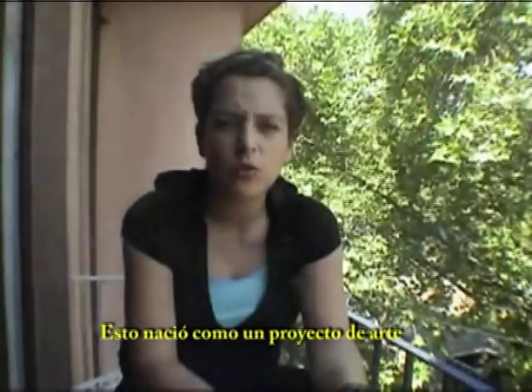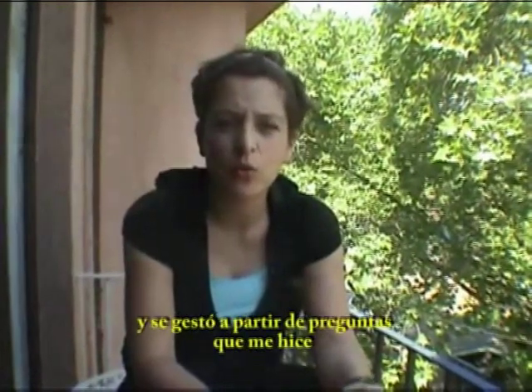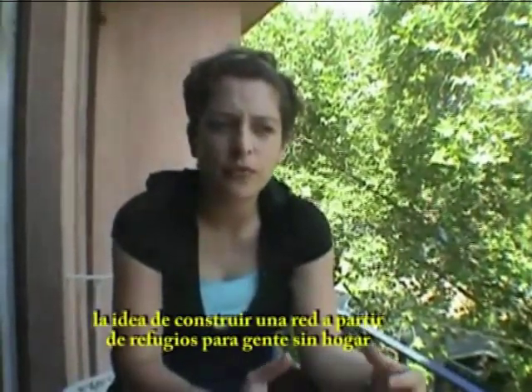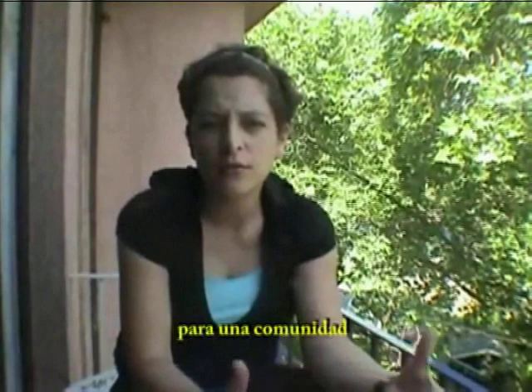The project was born from an art project, basically making myself questions about what was the role of an artist today. The idea of making a network of shelters for homeless people is about making something useful, hopefully, for a community.